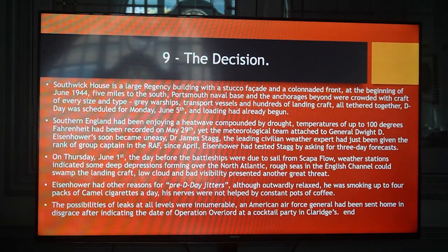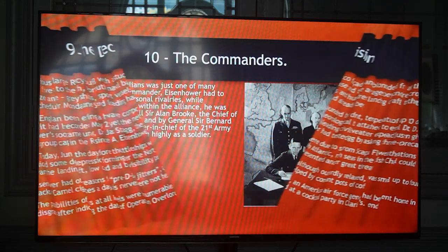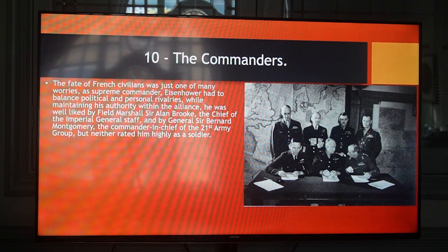The possibilities of leaks at all levels were innumerable. An American Air Force General had been sent home in disgrace after indicating the date of Operation Overlord at a cocktail party in Claridge's. The fate of French civilians was just one of many worries as Supreme Commander Eisenhower had to balance political and personal rivalries while maintaining his authority within the Alliance. He was well liked by Field Marshal Sir Alan Brooke, the Chief of the Imperial General Staff, and by General Sir Bernard Montgomery, the Commander-in-Chief of the 21st Army Group, but neither rated him highly as a soldier.